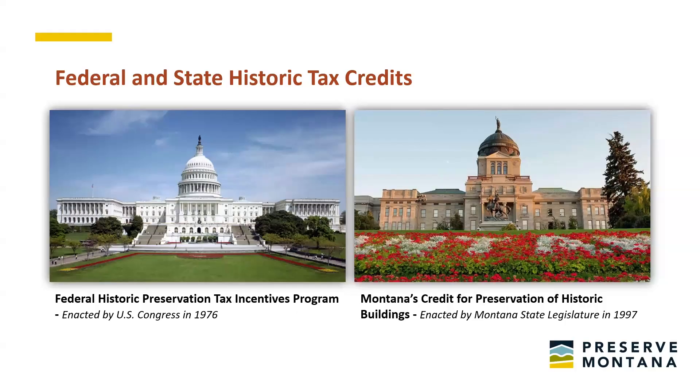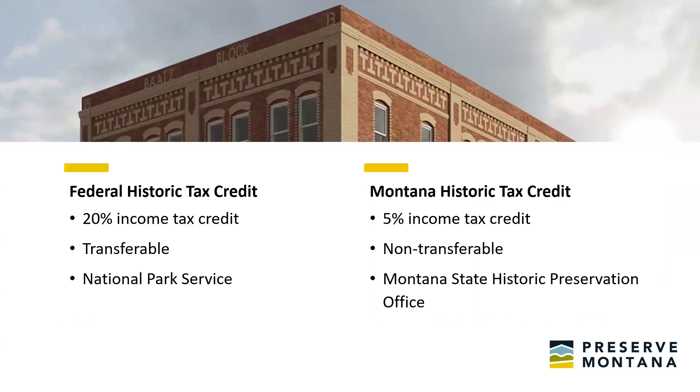We're going to go over the federal historic tax credit and the state historic tax credit here in Montana. The federal historic preservation tax credit was enacted by Congress in 1976. Nearly 20 years later, Montana passed a state historic tax credit called the Credit for Preservation of Historic Buildings in 1997. These two have a pretty symbiotic relationship. They're both income tax credits, but the federal historic tax credit is a 20% credit, whereas the Montana historic tax credit is a 5% credit — quite a bit smaller.